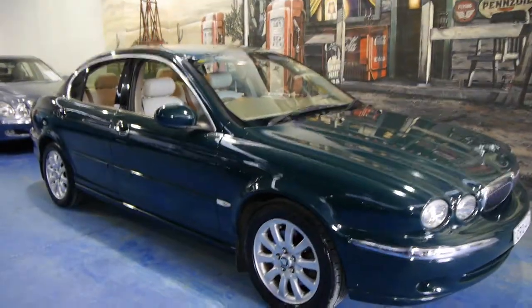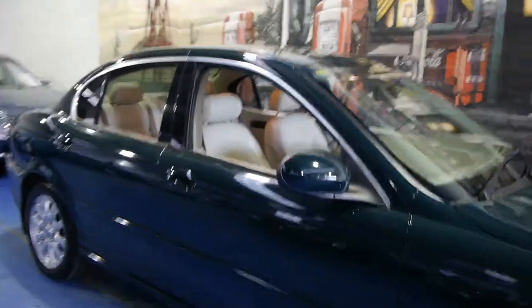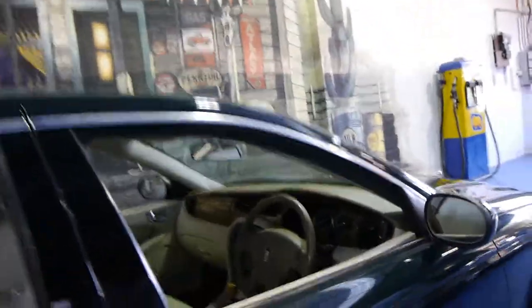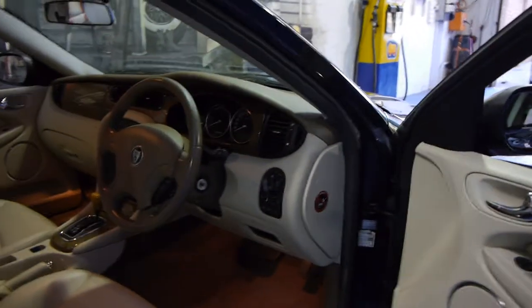Today we have for you a 2001 Jaguar X-Type. It's got the two and a half litre V6 engine and it's all-wheel drive. It's British racing green with a beautiful cream leather interior — easily one of the best colour combinations, especially when you're talking Jaguar.